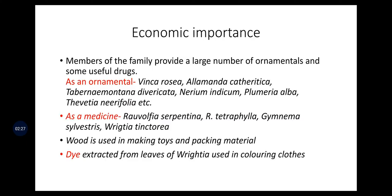The economic importance of the Apocyanaceae family: members provide a large number of ornamentals and some useful drugs. As ornamentals: Vinca rosea, Allamanda cathartica, Tabernaemontana divaricata, Nerium indicum, Plumeria alba, and Thevetia nerifolia. Medicinal uses include Ravolfia serpentina (Serpagandha), Ravolfia tetraphylla, Gymnema sylvestris, and Riteia tinctoria.